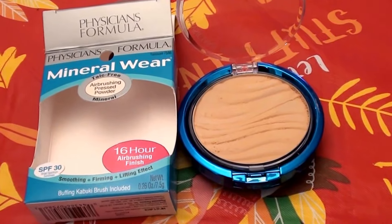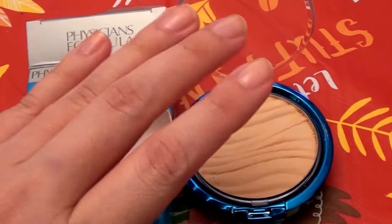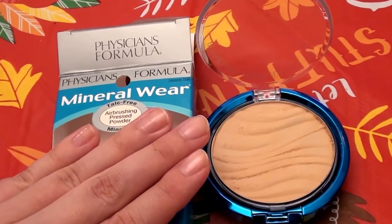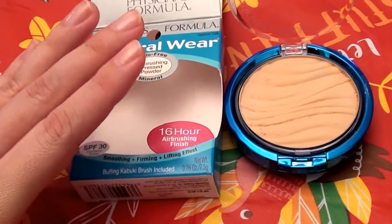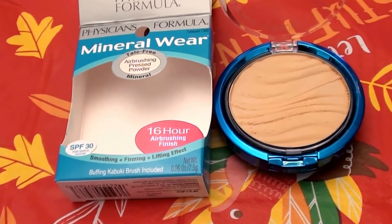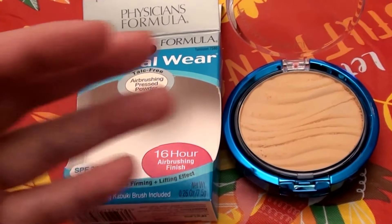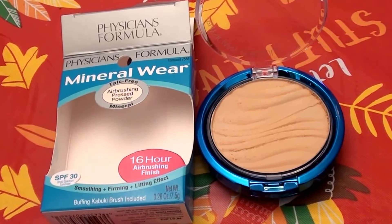It just doesn't float along the top of the skin. I tested this product bare on my cleansed face with nothing underneath, with skin lotion underneath, with sunblock, with primer, and with BB cream underneath — and in all cases I got the same result regardless of what I wore underneath the mineral powder.